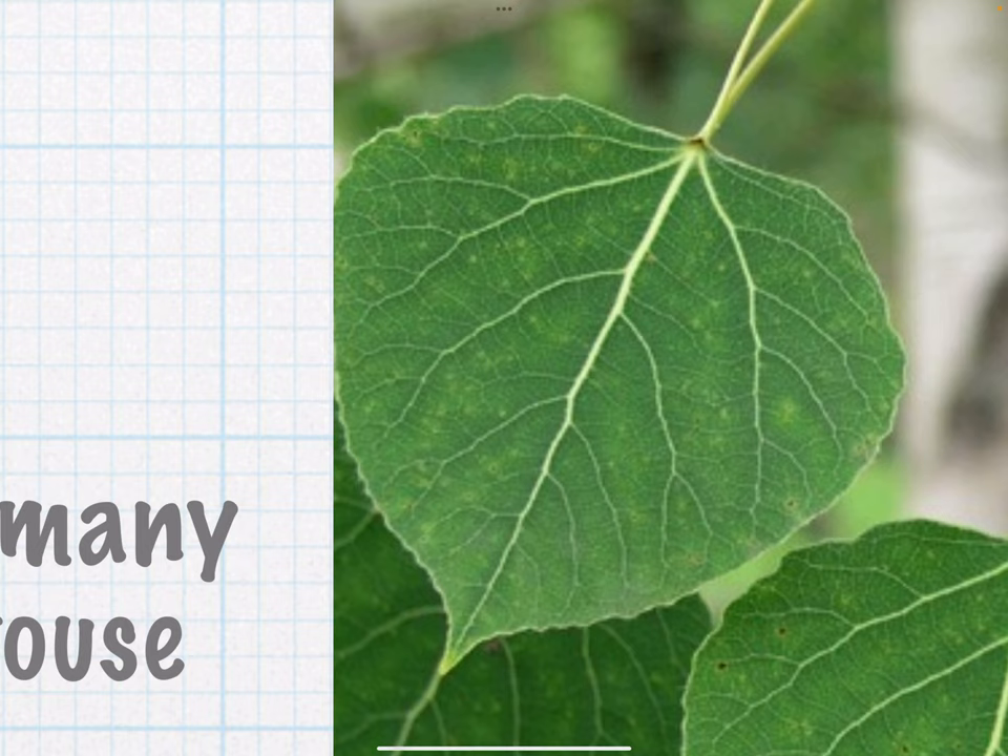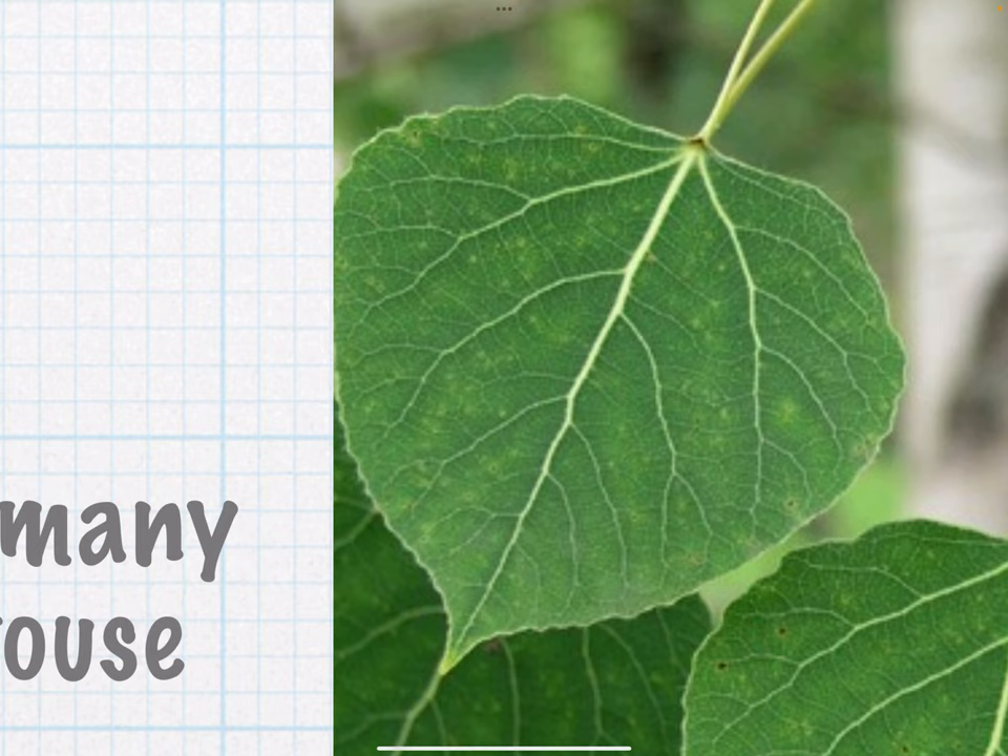The thing I always remember about that leaf is I think it looks like a guitar pick — and it's unlike any other leaf in the Maine woods. It's got that guitar pick shape.